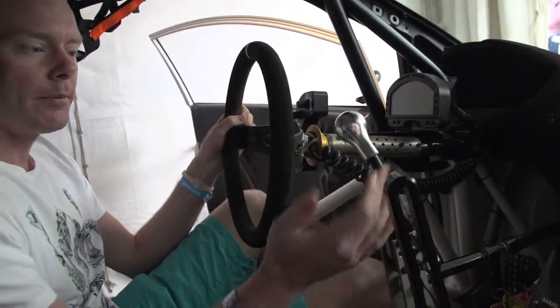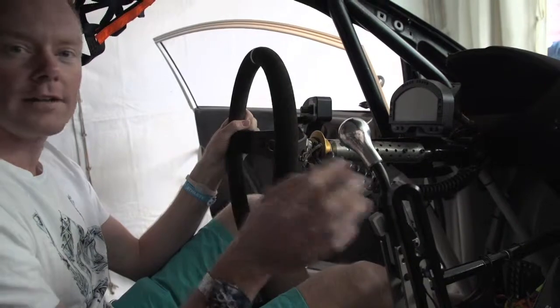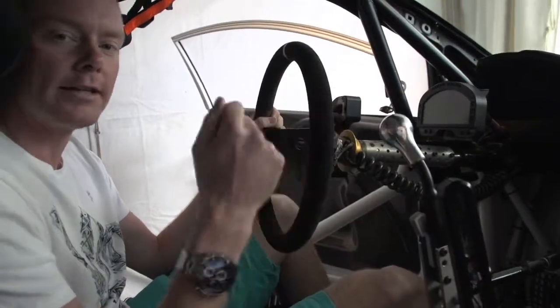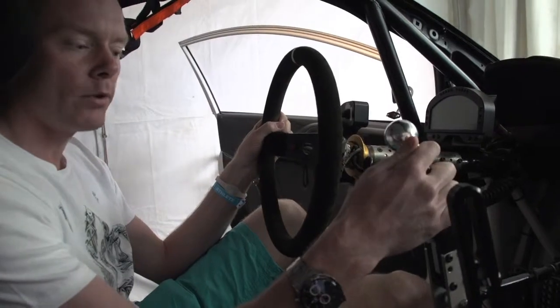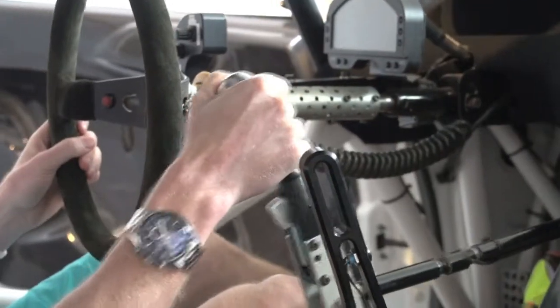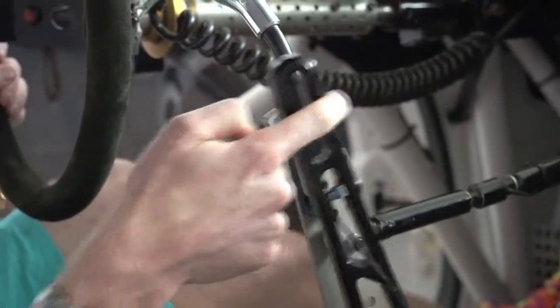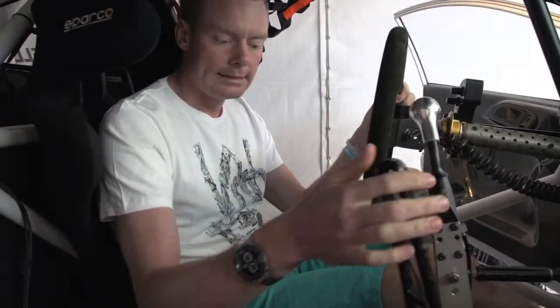When I shift up I almost don't have to release the throttle, just a little bit, and then I just take the next gear. So I shift up backwards like that, and shift down forward. And this is the handbrake — I can just use one finger like this, so it works very well.